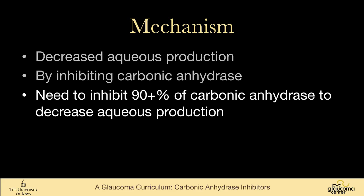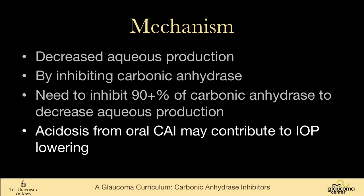You need to inhibit at least 90%, and some sources say 99%, of carbonic anhydrase to decrease aqueous production. For the oral forms, it may be that some of the acidosis that comes from using the medication might have an effect on intraocular pressure, but it's primarily the inhibition of carbonic anhydrase, hence the name.